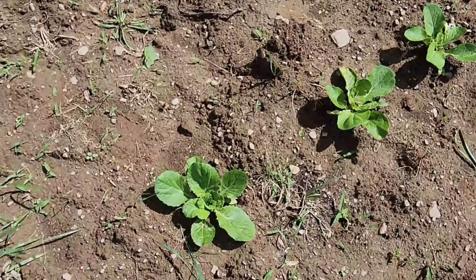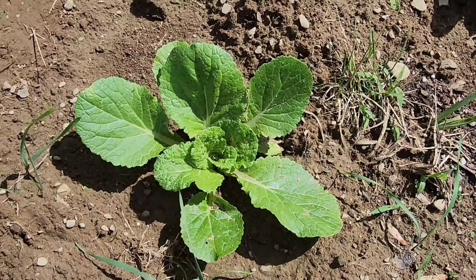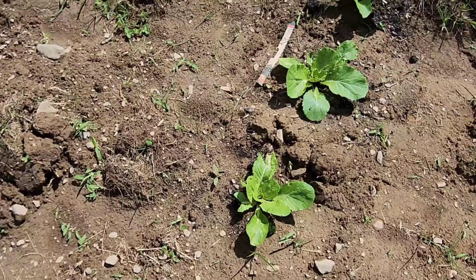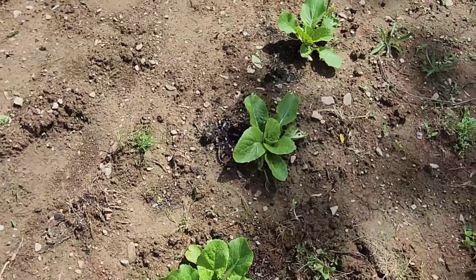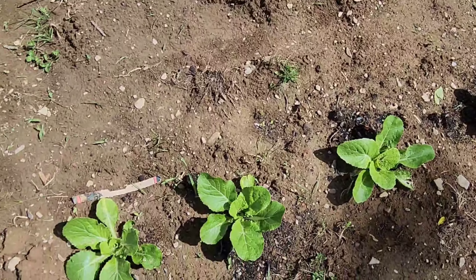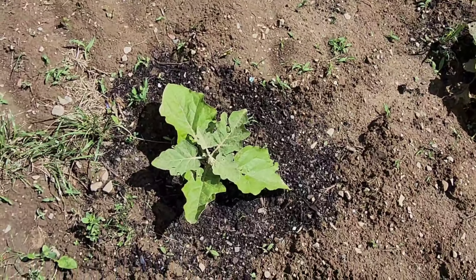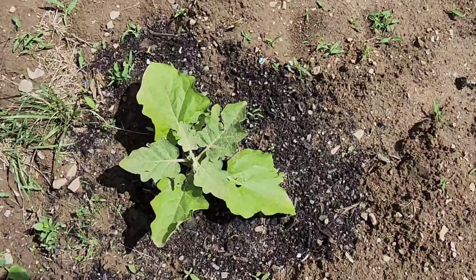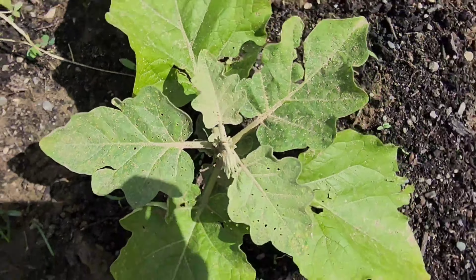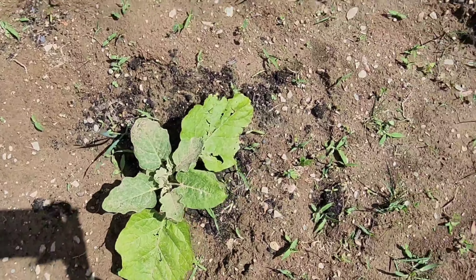Moving on, we have our napa cabbage and that is looking absolutely beautiful — we have a row of eight here. We have four eggplant and they are putting on flowers now, so it should open any day now.